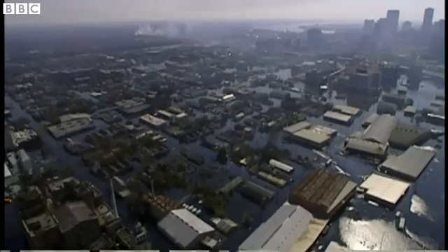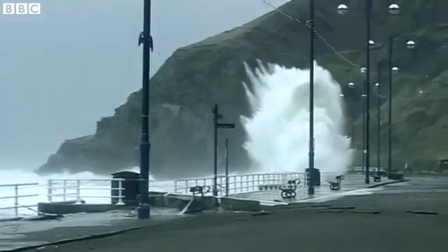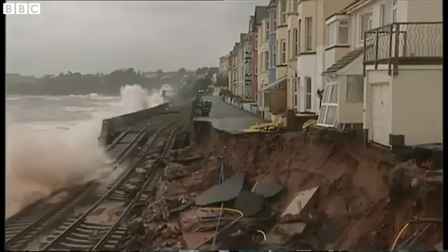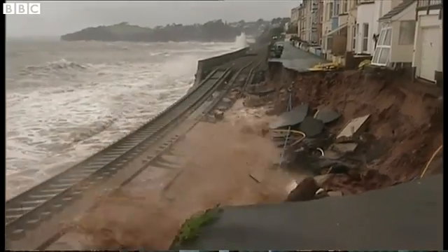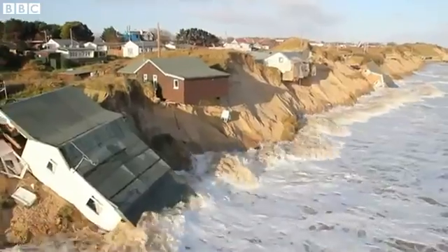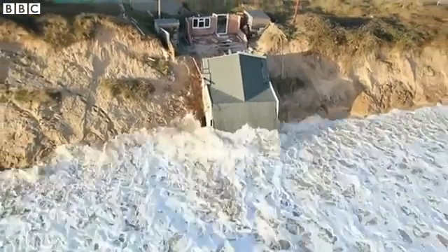From China to North America and the UK, the devastation of flooding is clear. But a UN climate report warns global sea levels could rise by up to a meter by the end of the century, and scenes like this could become the norm.